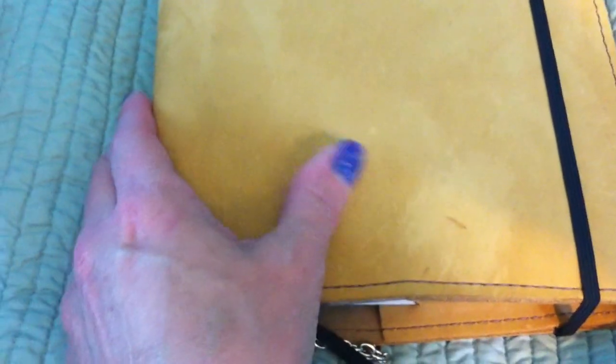The leather is amazing. It is the softest suede. I can't feel a nap to it like you can with some suede, but I know that if I do something like this, it'll leave a mark, so I know that it has a nap.